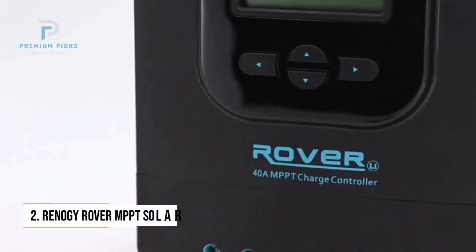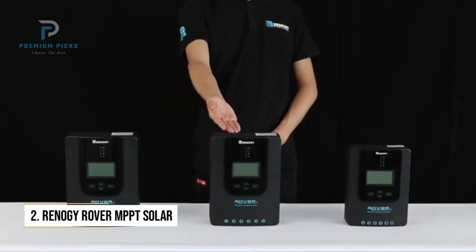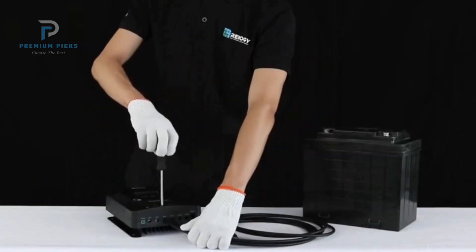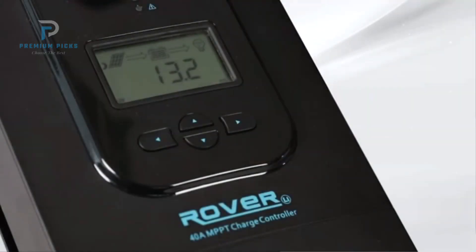Number 2: Renogy Rover MPPT Solar Charge Controller. The Renogy Rover 40-amp MPPT Charge Controller is an impressive option for users looking to combine affordability with robust performance. With its support for 12-volt and 24-volt systems and a 40-amp rating, it can easily manage a variety of medium to large solar panel configurations. One of its key advantages is its dual-peak MPPT technology, which maintains over 99% tracking efficiency even under partially shaded conditions, ensuring your solar panels deliver maximum power output throughout the day.